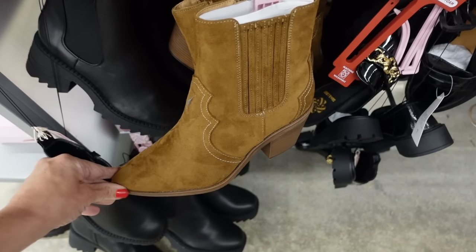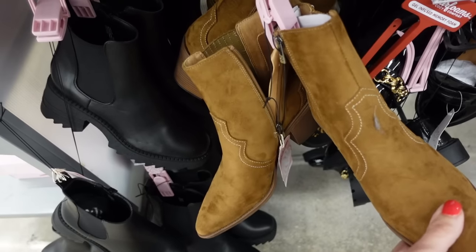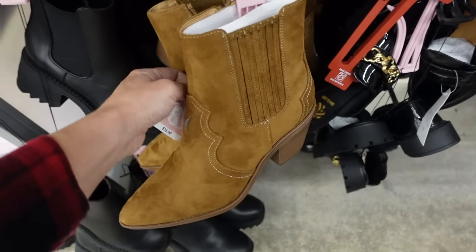And a boot from Saman Luby — these have that pointed toe, chunky heel, and zipper on the inside. They're $35.